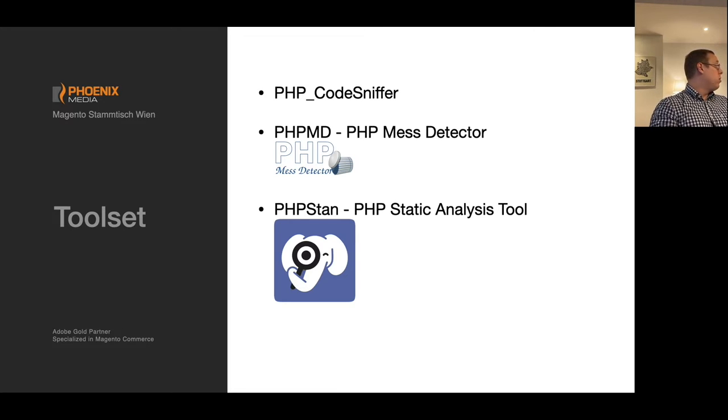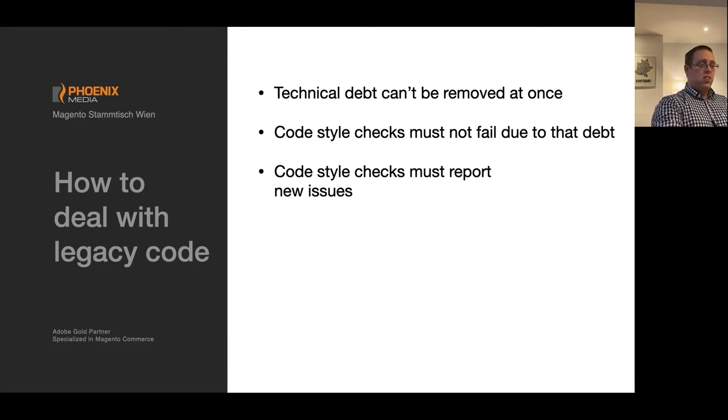In the Magento context, the static analysis tool also shows when you are not using service contracts as intended by Magento. For example, if you save an entity via its model rather than via the service contract, it will complain about that. So it's a handy toolset that gives you the possibility to check your code against all these issues.